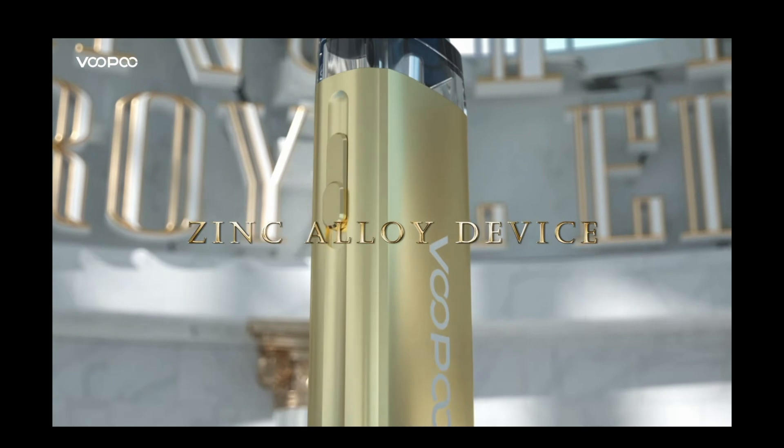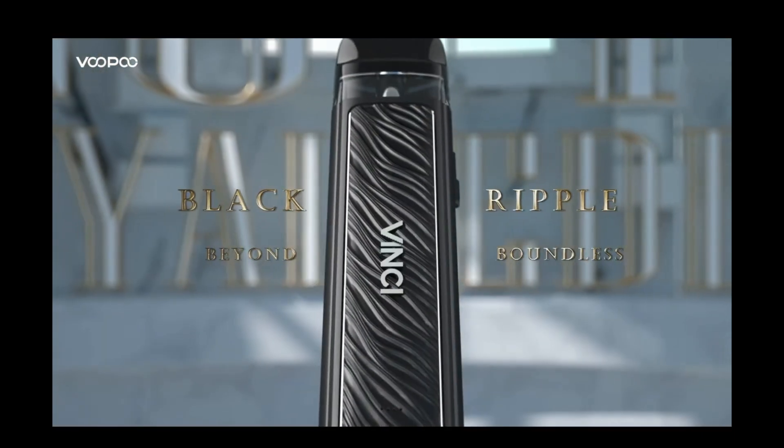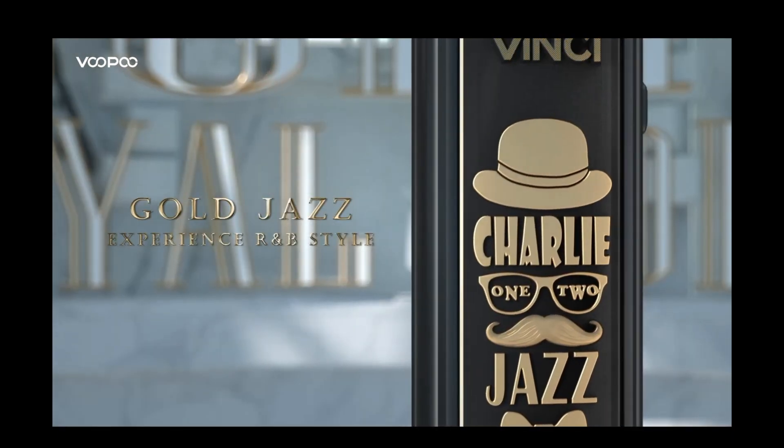Number 7, the Vinci Pod Royal Edition. The Vinci Pod Royal Edition is the royal edition of the Vinci Pod. It is powered by an 800mAh battery. The textures and details on this pod system live up to its name. I really like the gold jars. Me, I really like the silver icon. How about you guys? What do you think about Voopoo's new lineup? Let us know in the comments. Until then, thank you for watching and we'll see you in the next one.